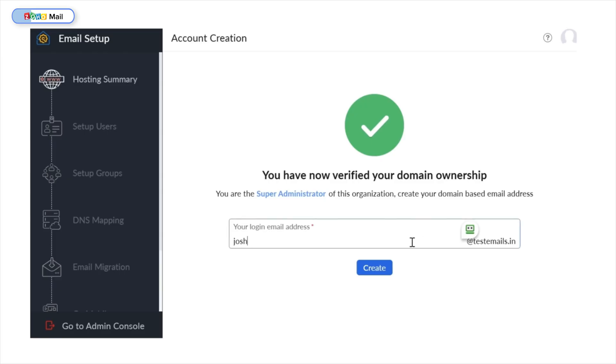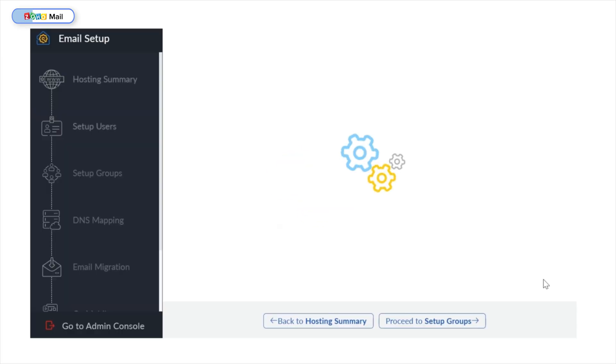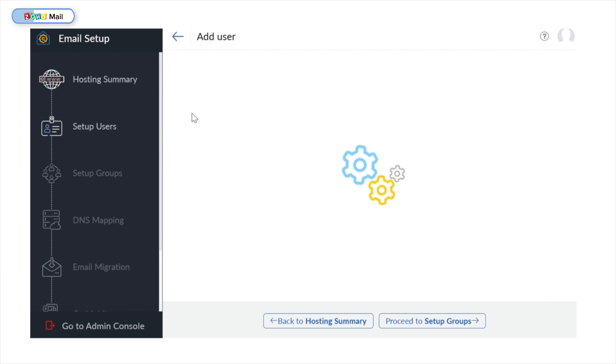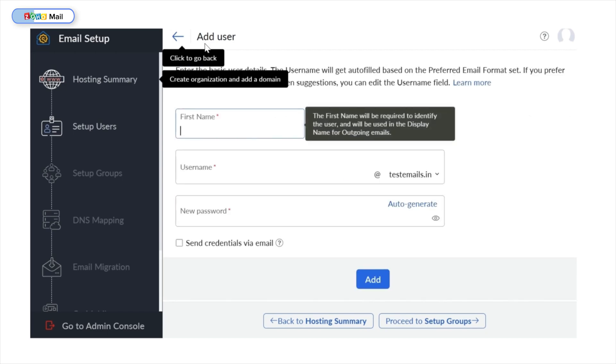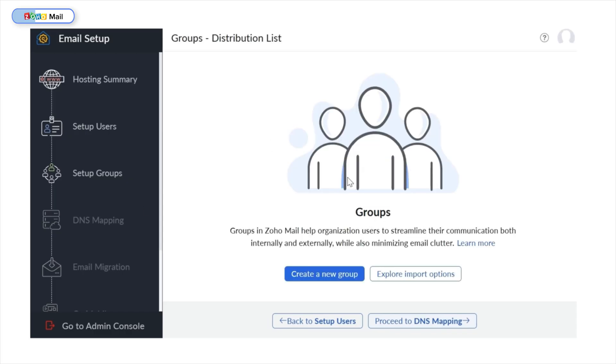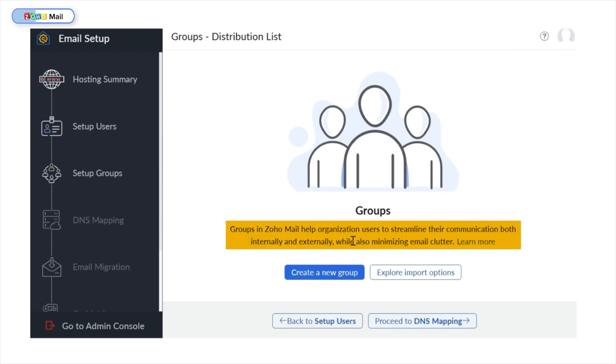Next, it's time to create the login email address. Since I want this to be a support email, I'll use 'support' as the prefix and click Create. Now it takes us to the next major step, which allows me to add more users to my organization account — I can click the Add icon and fill in basic user details. But I'm going to skip that and proceed to setting groups, which helps streamline communications among the organization's users both internally and externally. I'll skip this too and proceed to DNS mapping.